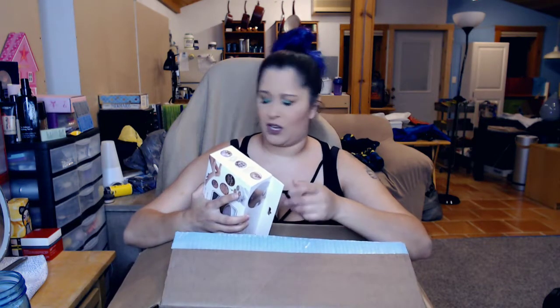I got this Dermalect Cosmeceuticals cleavage contour cream because I have been losing weight and I think I might need a little bit of a lift there if that actually helps. I looked up a bunch of reviews on that stuff and people are going nuts over it. Yay!